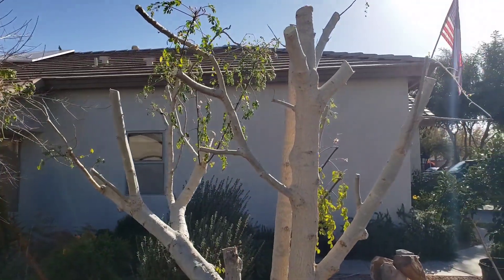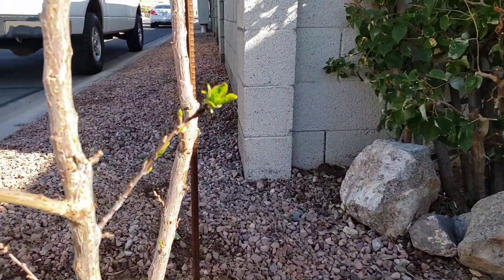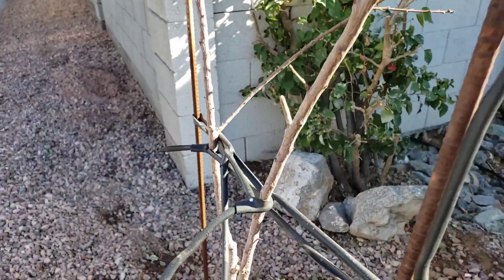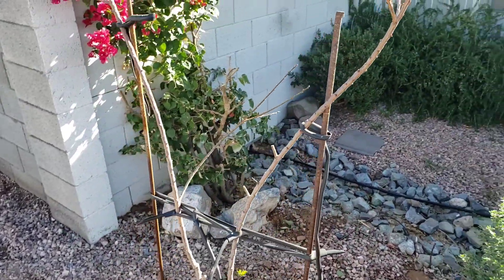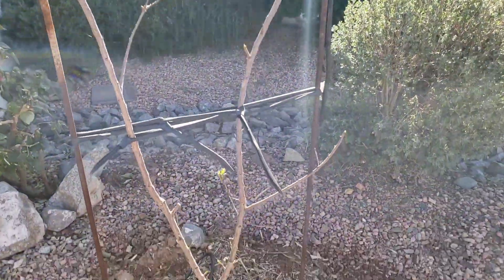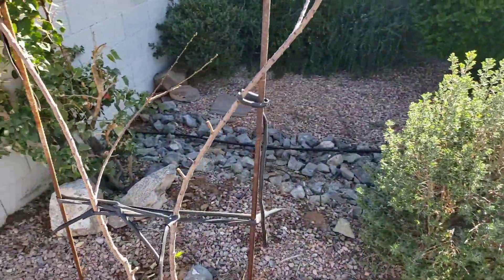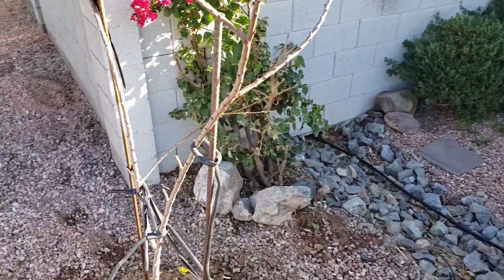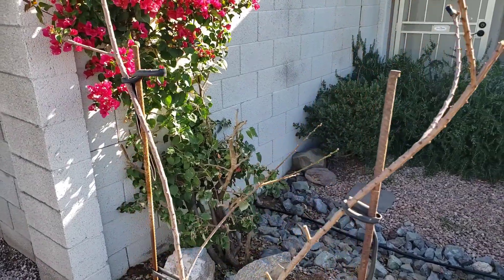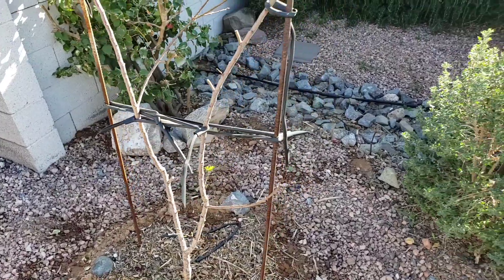That's our moringa tree, and next over here is our Dappled Dandy pluot. This one is just starting to wake up on the lower branches, and we are hoping for some fruit this year. It's definitely mature enough, with some nice strong growth down on the rootstock. This thing should be opening up pretty soon — this is a plum-apricot hybrid, our Dappled Dandy pluot, right here in the desert southwest of Arizona.